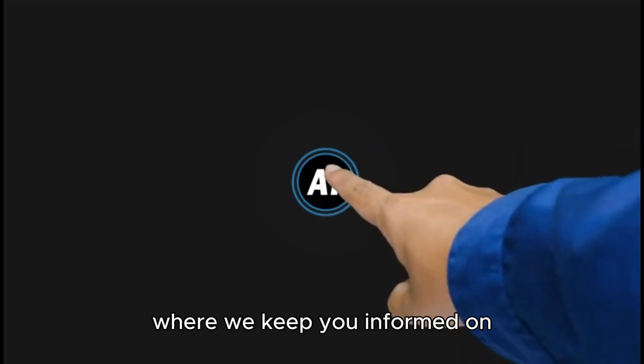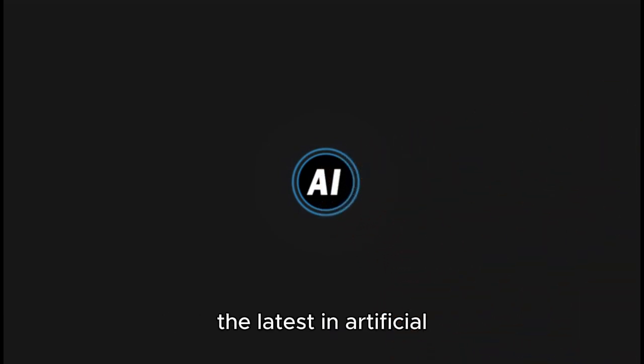Welcome to AI Runs the Show, where we keep you informed on the latest in artificial intelligence, tech innovations, and everything in between.